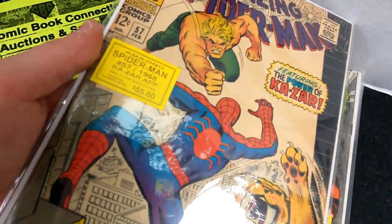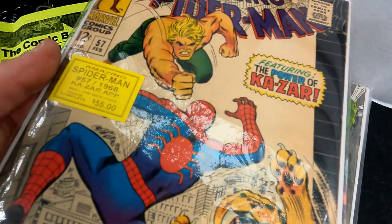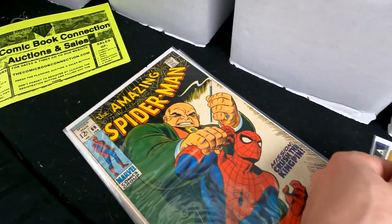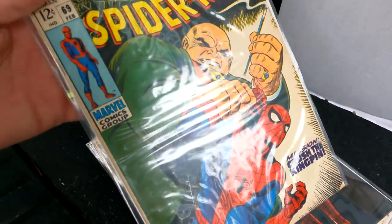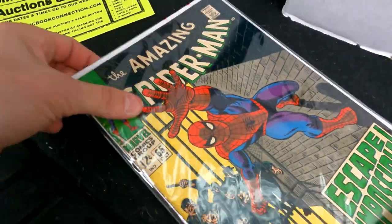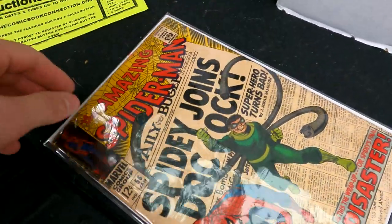I also picked up a really nice Incredible Hulk for 20 bucks — issue 106. I actually got the Hulk for free because of the way they were doing the sale: buy five, get one free. Here's issue 69, issue 75, issue 90, and issue 65 — all those Spider-Man books along with Daredevil 170 for 150 bucks total. Not a bad deal at all.